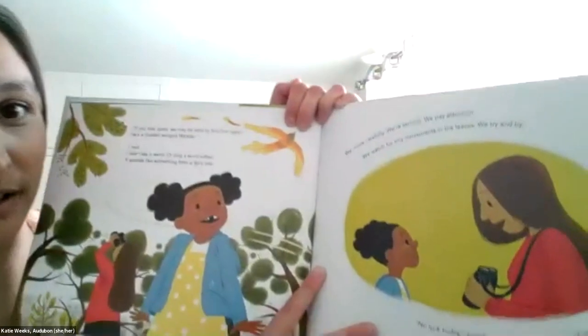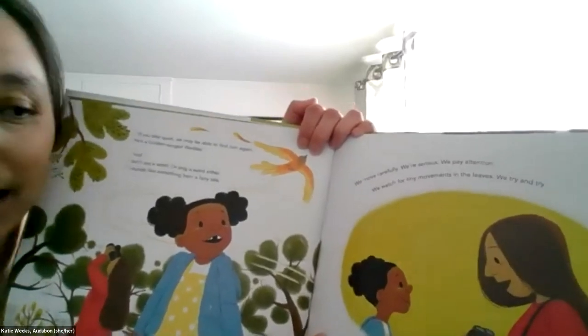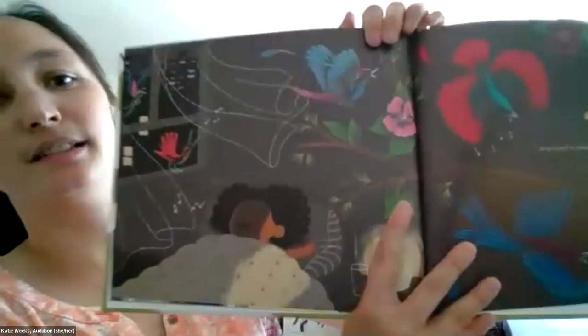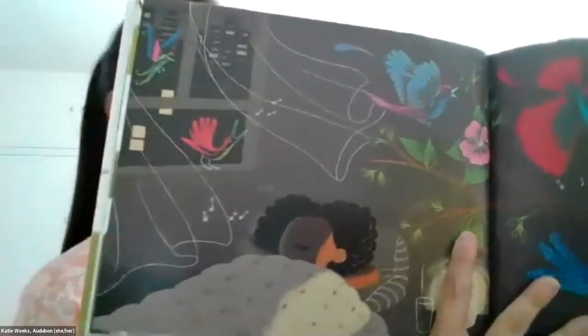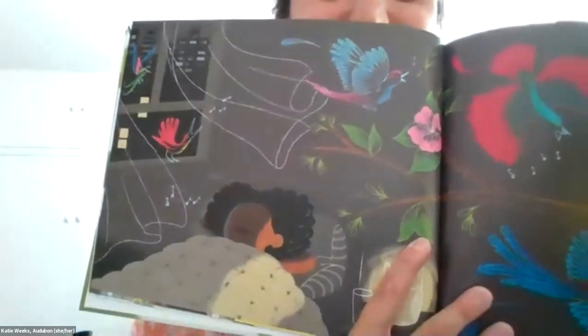I nod. I don't say a word, and I don't sing a word either. It sounds like something from a fairy tale. We move really carefully. We're very serious, and we pay attention. We watch for tiny movements in the leaves. We try and try. 'No luck today,' says Eva, 'but now you know what to do.' They didn't see the bird again. That night, I sing myself to sleep as usual. She had dreams about beautiful birds and a golden-winged warbler.